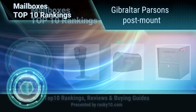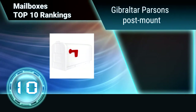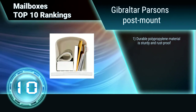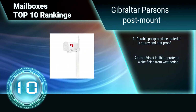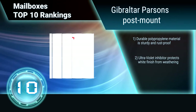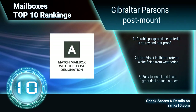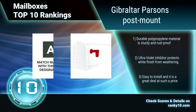Ranking number 10: Gibraltar Parsons Post Mount. The Gibraltar Parsons Post Mount mailbox is a great choice for any home landscape. A polypropylene material is guaranteed to never rust, and the ultraviolet inhibitor increases its resistance from potential sun damage. The Parsons also comes fully assembled for quick installation. Durable polypropylene material is sturdy and rust-proof.